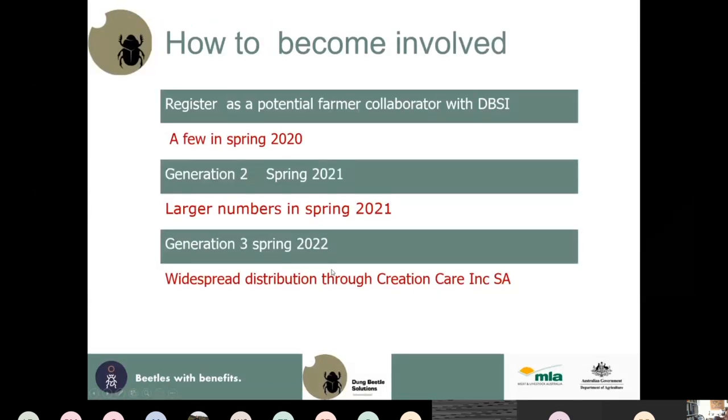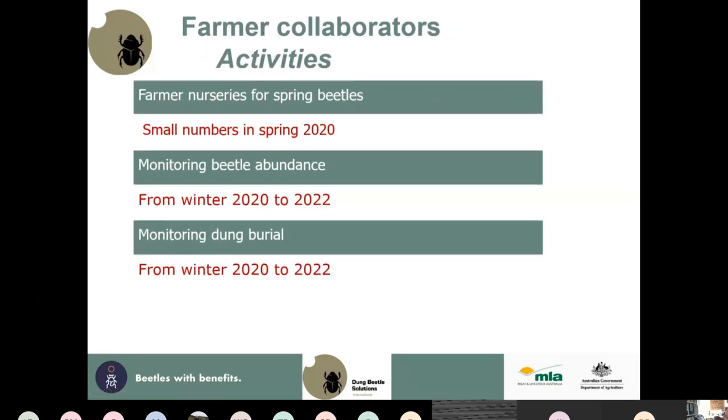How can producers become involved? Go to our website, Dung Beetle Solutions International, and register as a potential farmer collaborator. This spring there won't be all that many beetles available, but next spring I expect much larger numbers. After the project finishes, widespread distribution is expected through Creation Care — Greg Dalton's company based in Strathalbana, South Australia — which is mass-rearing beetles for widespread distribution and doing very well.